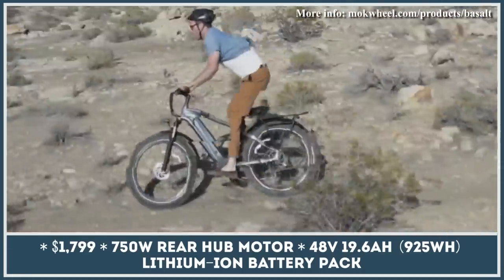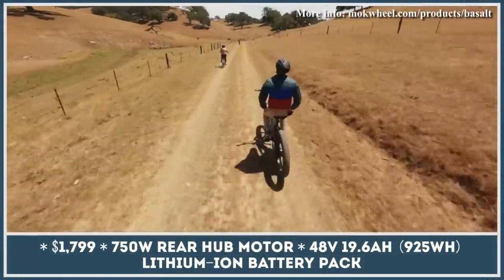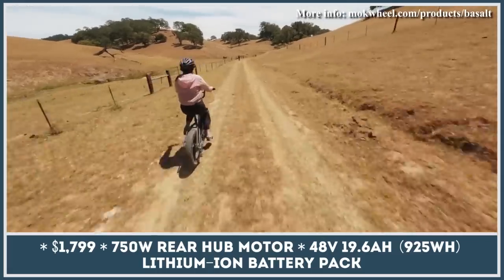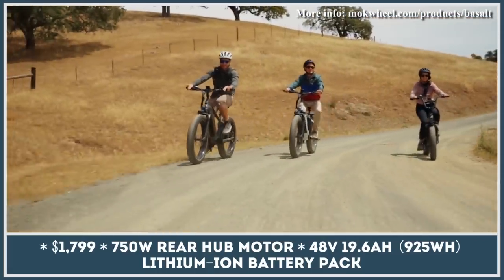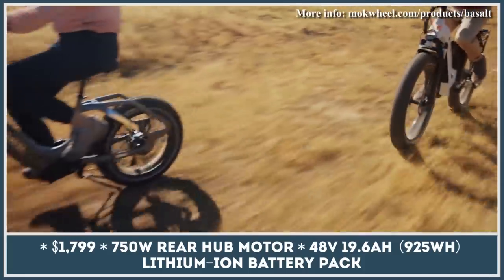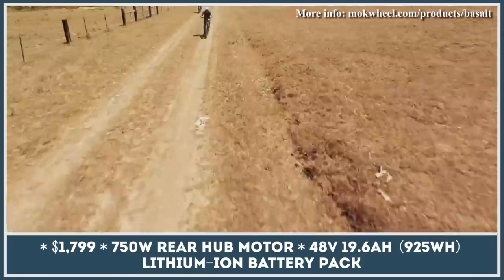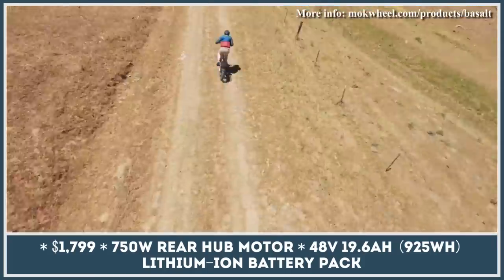We've already gone past the days when electric bicycles served the sole purpose of transporting us from point A to point B. Nowadays, manufacturers are trying to stuff their products with as many useful features as possible. For example, the new Mockwheel Basalt has been designed as a mobile power station on wheels, and it seems like something any camping or overlanding enthusiast has been dreaming of.